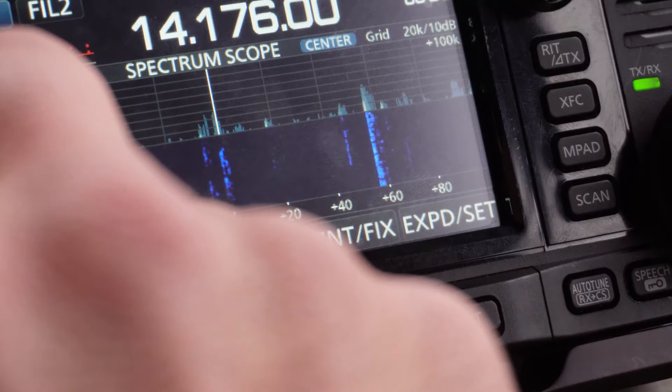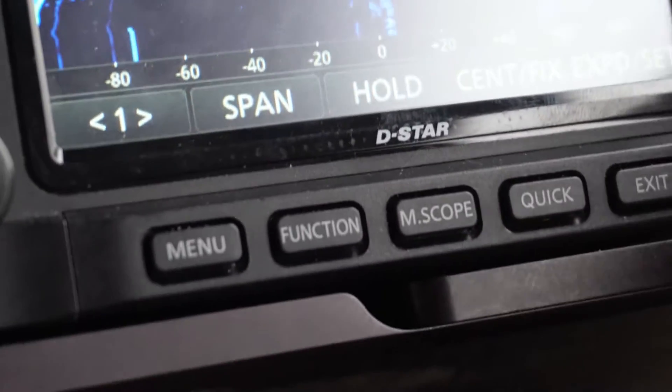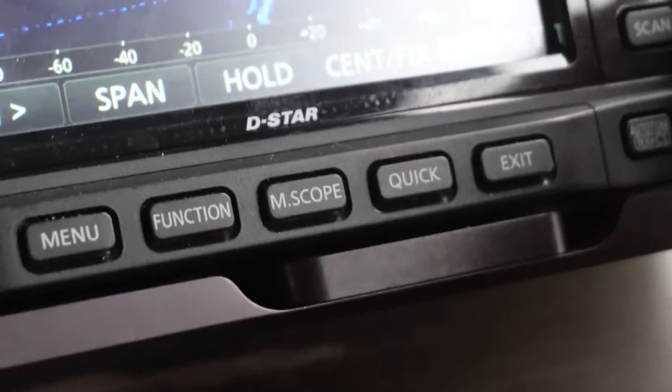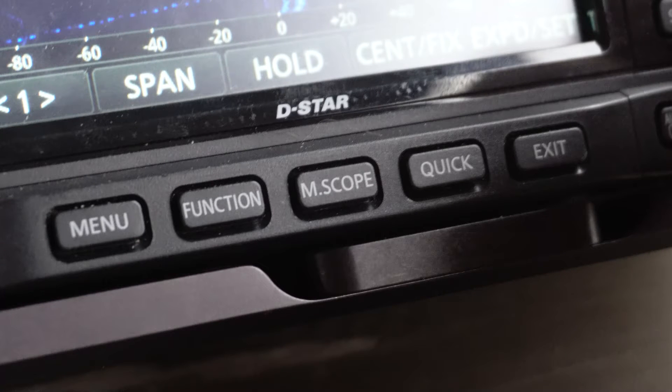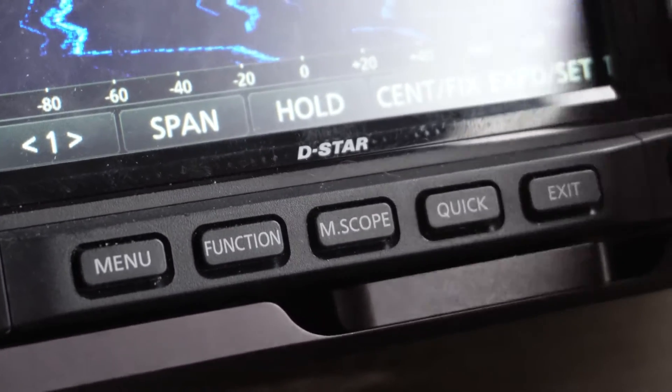If we're talking about the receiving of signals, the X6100 did pretty good next to the 705. The 705 has a better reputation for being able to receive weaker signals and make them legible audio. The key takeaway though is the audio on the X6100 sounds weak compared to the 705. The 705 has a much fuller sound, as you could hear.